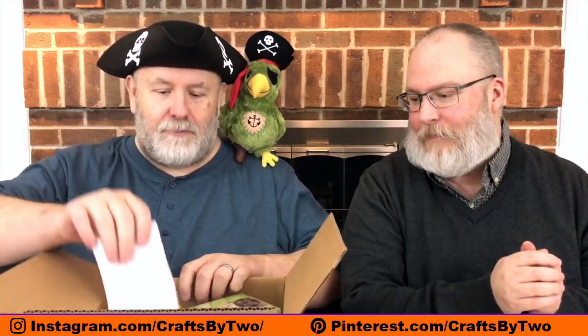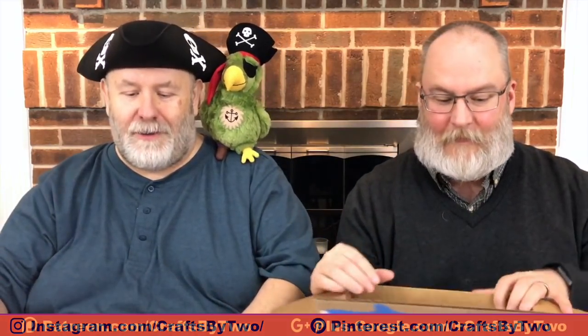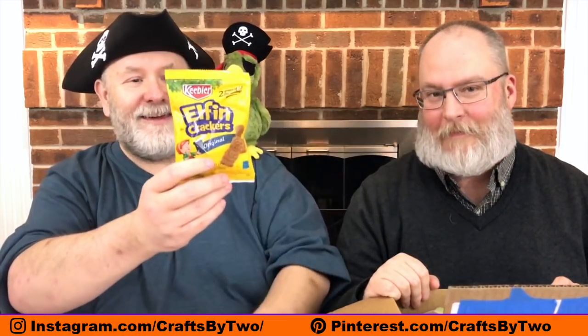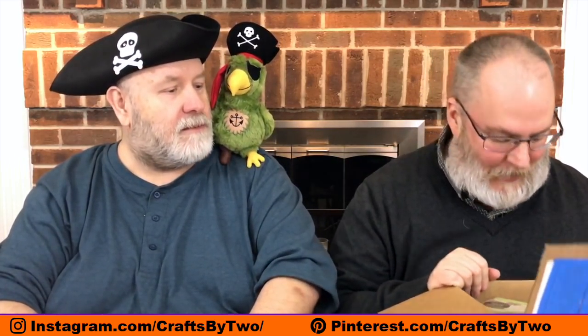Oh, we have a note. Ken's not going to be happy with this note. It reads: 'George, Ken, and Polly — here's a January treasure chest and a second one for a giveaway. Thank you for your patience with us through the holidays and changes we've been having. Cheers, Cartridges and More. P.S. Polly, the crackers are for you. We heard you wanted some.' Aw, look — Polly got crackers! So the rest is ours to open as a treasure chest.